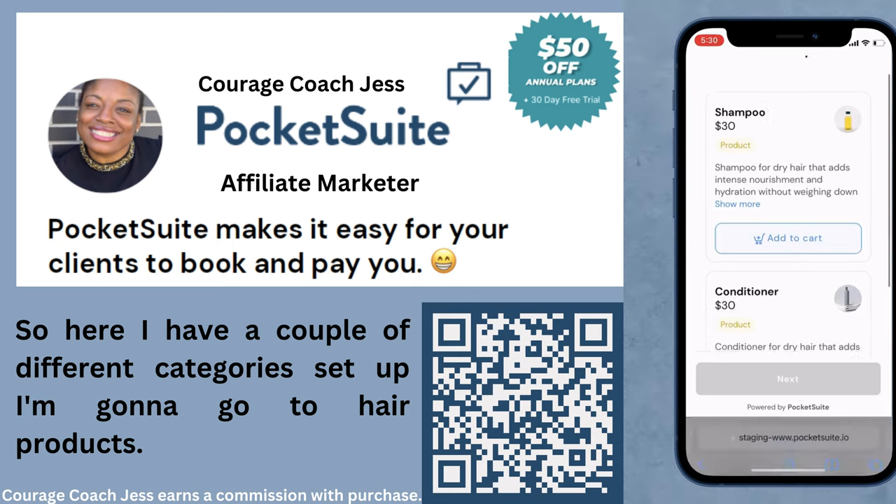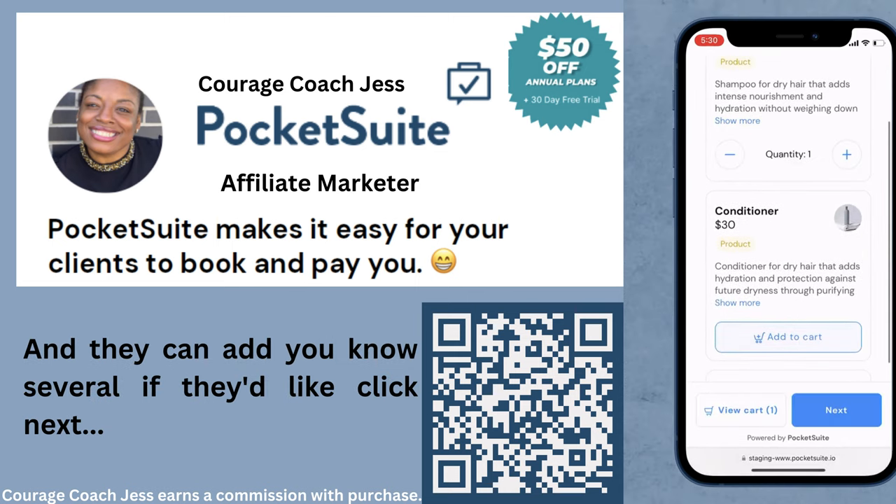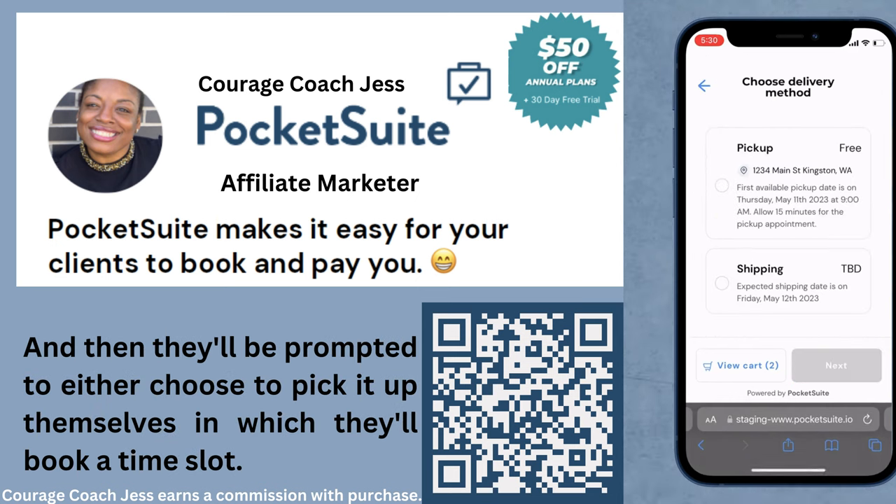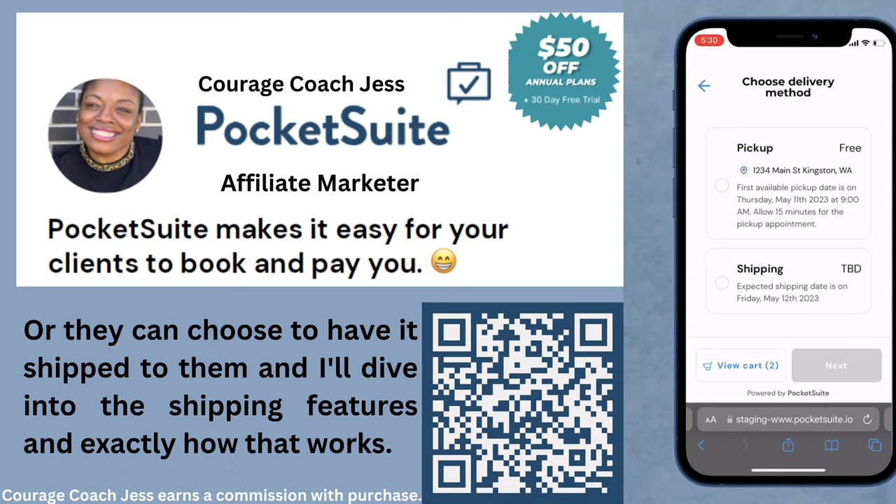I'm going to go to hair products, and they can add several items if they'd like, click next, and then they'll be prompted to either choose to pick it up themselves — in which case they'll book a time slot — or they can choose to have it shipped to them. I'll dive into the shipping features and exactly how that works.